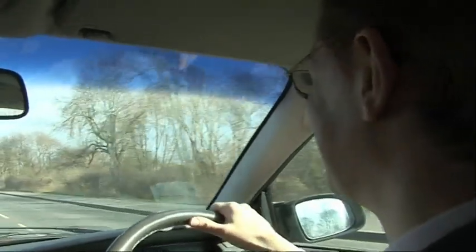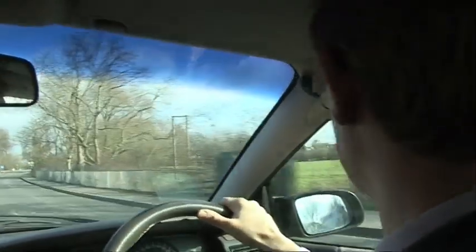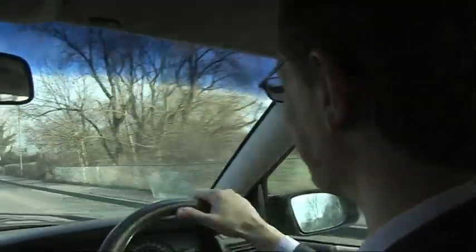Oh, goodness me. That is tall. Yes, I see it now. That is going to be interesting. Something is a brute, an absolute brute. You only appreciate things of this scale when you do get sufficiently close to see how small a human being is at the foot.